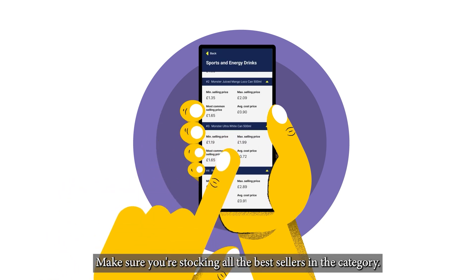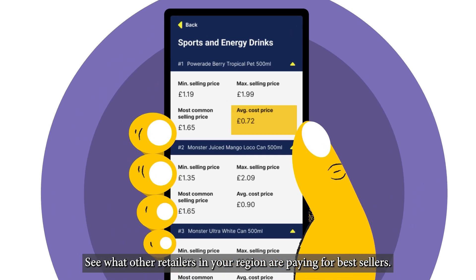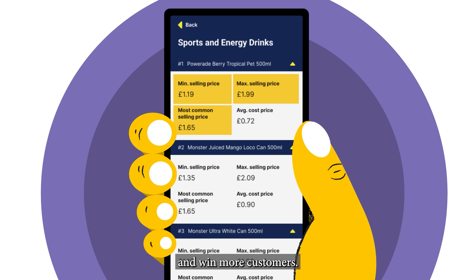Make sure you're stocking all the best sellers in the category. See what other retailers in your region are paying for best sellers. Find out the selling prices in your region so you can stay competitive and win more customers.